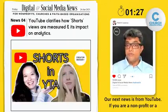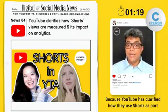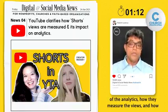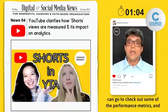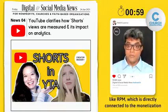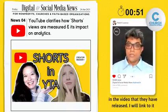Our next news is from YouTube. If you are a non-profit or ministry that uses YouTube Shorts for online ministry, this is the news you want to pay attention to. YouTube has clarified how they use Shorts as part of analytics — how they measure views, how that impacts overall YouTube analytics, where you can check performance metrics, and how YouTube Shorts' performance impacts metrics like RPM, which is directly connected to the monetization of your YouTube channel. I will link to the video they released in the show notes.